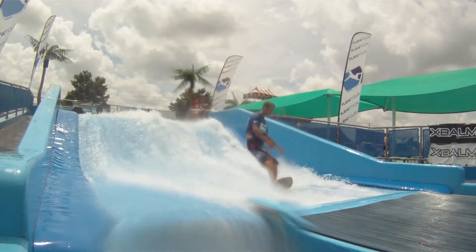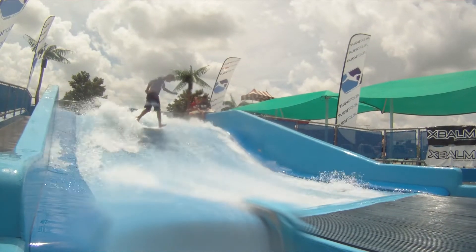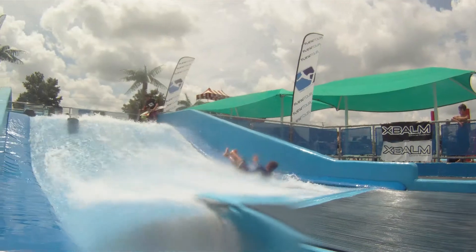Going up and doing an ollie right at the top of the wave, going for the three shove — just can't quite get it in.